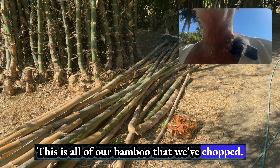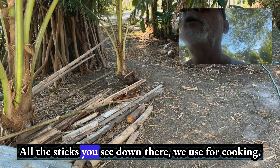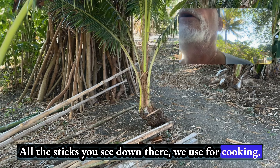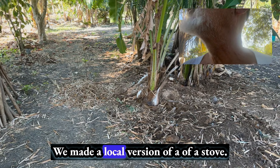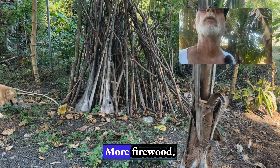Got mangosteen, mangoes. Can't remember all the trees, but we got a ton of them. This is all of our bamboo that we've chopped — saves us from having to spend money on lumber. All the sticks you see down there, we use for cooking. We made a local version of a stove made out of mud.